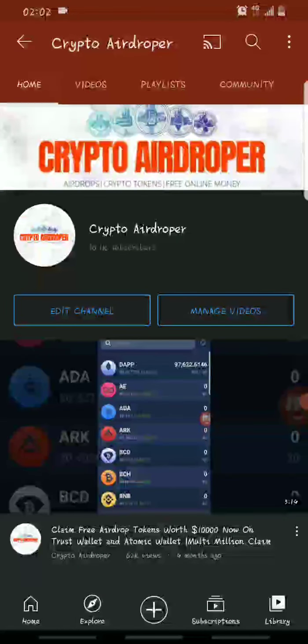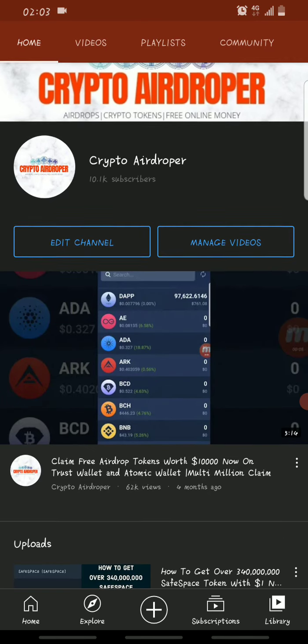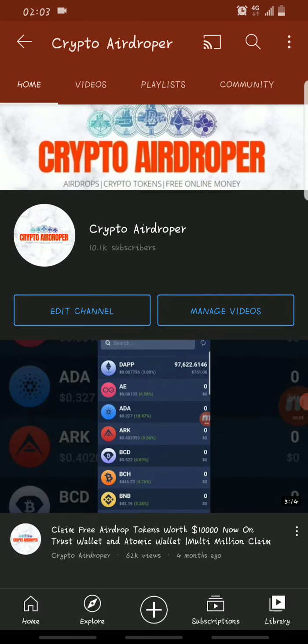Before I get into the main topic of this video — how you can claim 1 million Moonchain tokens — I'd love to give out instructions on how you can be eligible for this giveaway. A lot of you might have already skipped this point, so it's to your own loss. Make sure you stick to the end of this video so you won't miss out on any important information.